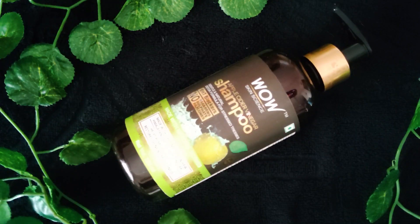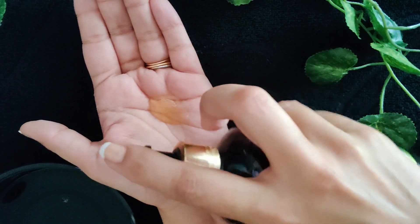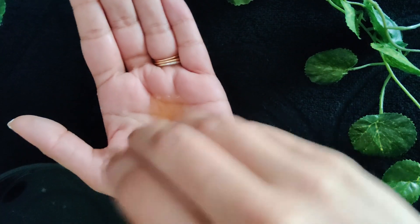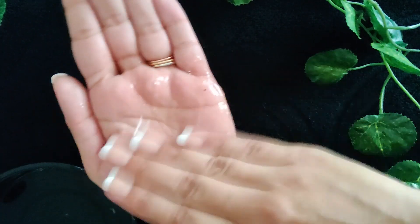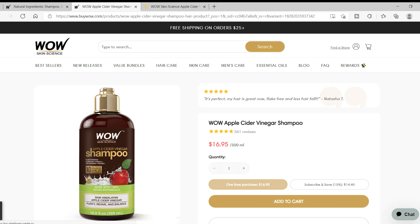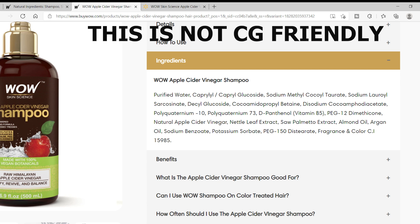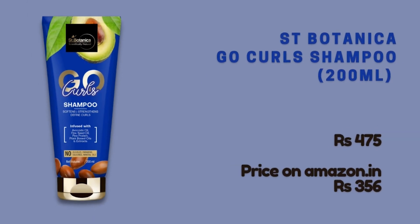I also want to briefly discuss the Wow Skin Science Apple Cider Vinegar Shampoo. You've seen me use it in my ACV rinse video. The ingredients listed on the Indian website appear CG friendly; however, the international website lists PEG-12 dimethicone, which is a silicone and therefore not CG friendly. Since the packaging differs and we don't know if the product has been reformulated or if the Indian and international formulas are the same, I cannot call this shampoo CG friendly. When there's any doubt about ingredients — as we see with brands like Aranya Biotech — we should not consider the product CG friendly.